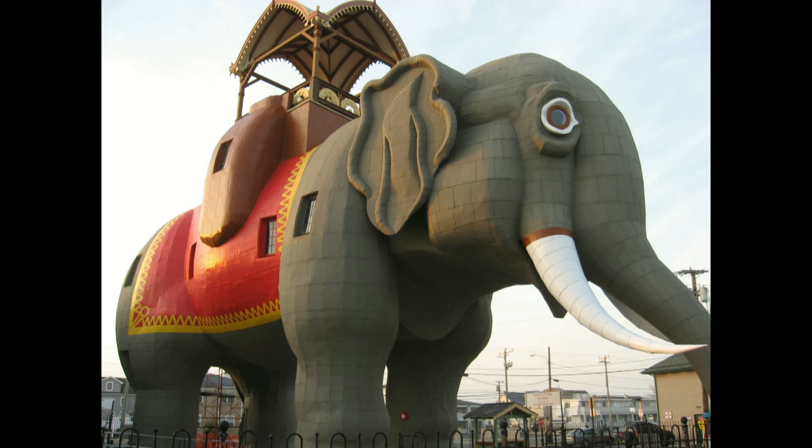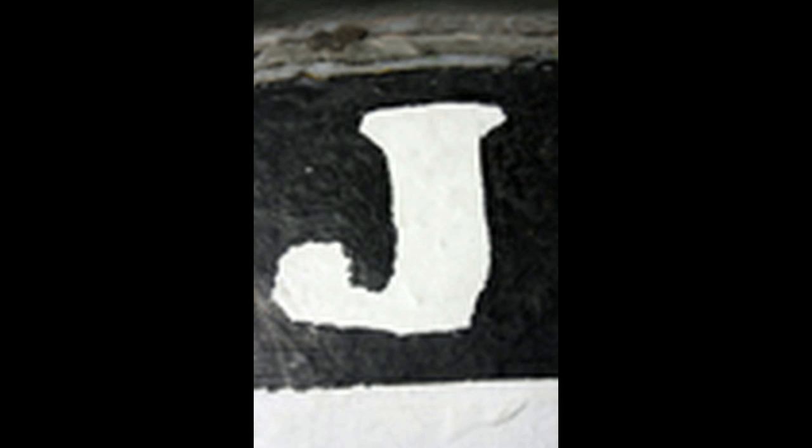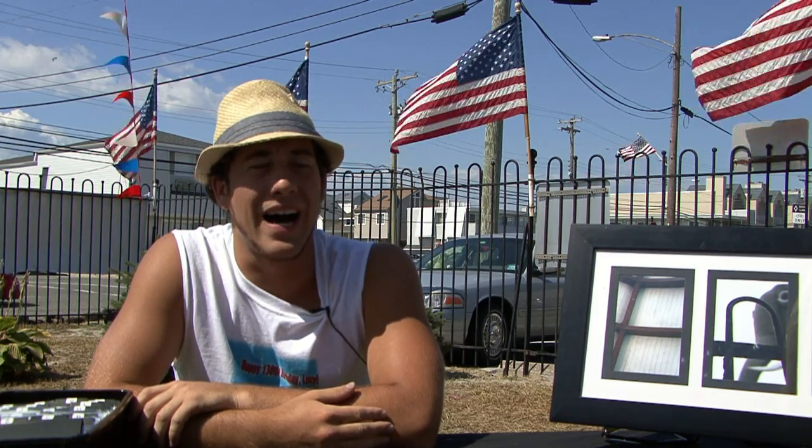My traditional business is spelling with photographs, just finding anything in nature. So here at Lucy, I realized there are so many people that love Lucy — it's all over the place. I said, let's see if I can get A through Z through Lucy. I spent maybe six hours here walking around with a camera, and I managed — using legs, tails, the howda — to come up with A through Z.